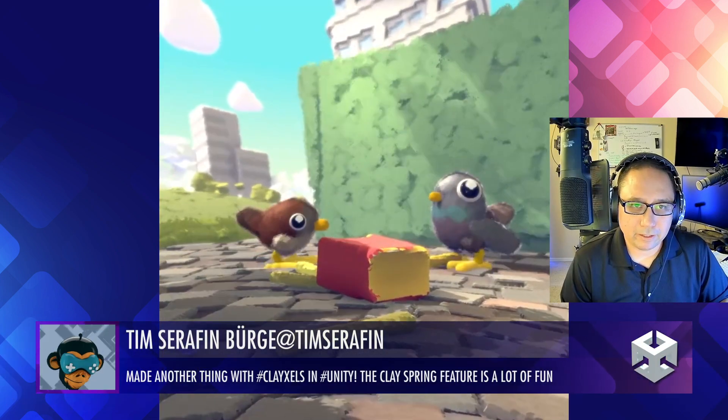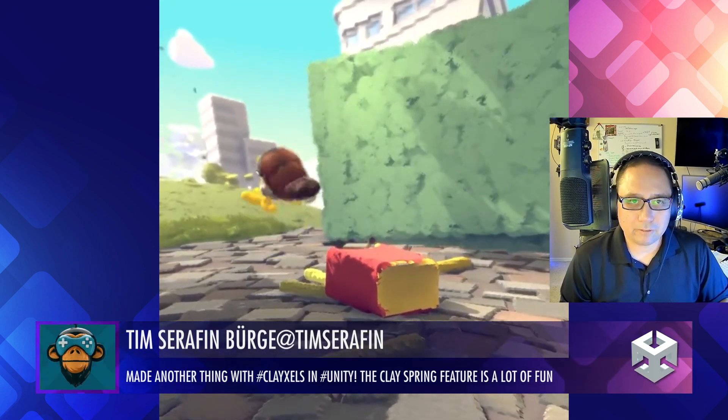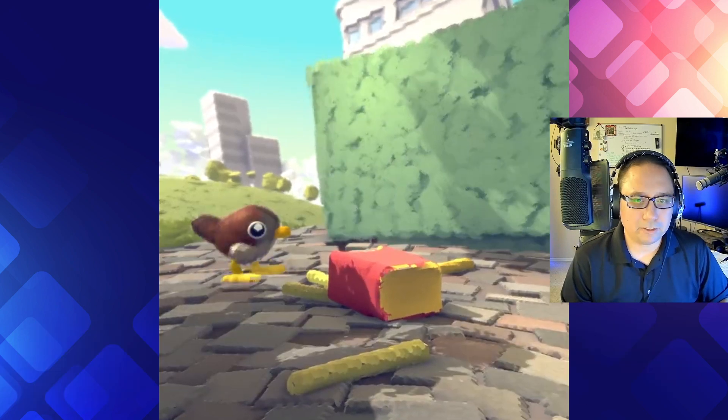Looks like we got a fun little clay look for these birds as they're duking it out. Nice little animation, good work, looks beautiful.